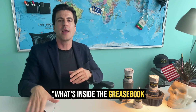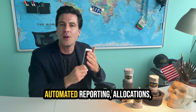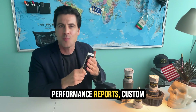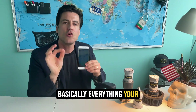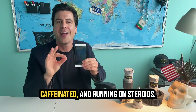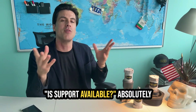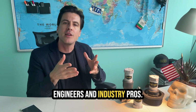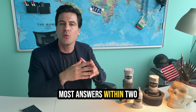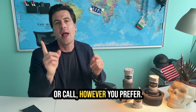What's inside the Greasebook app? You've got production data, graphs, automated reporting, allocations, performance reports, custom views by lease, pumper acquisition — basically everything your production clerk does, codified, caffeinated, and running on steroids. We're based in Oklahoma City. Support is absolutely available — real-time chat staffed by petroleum engineers and industry pros, with most answers within two minutes via in-app chat, email, or call, however you prefer.